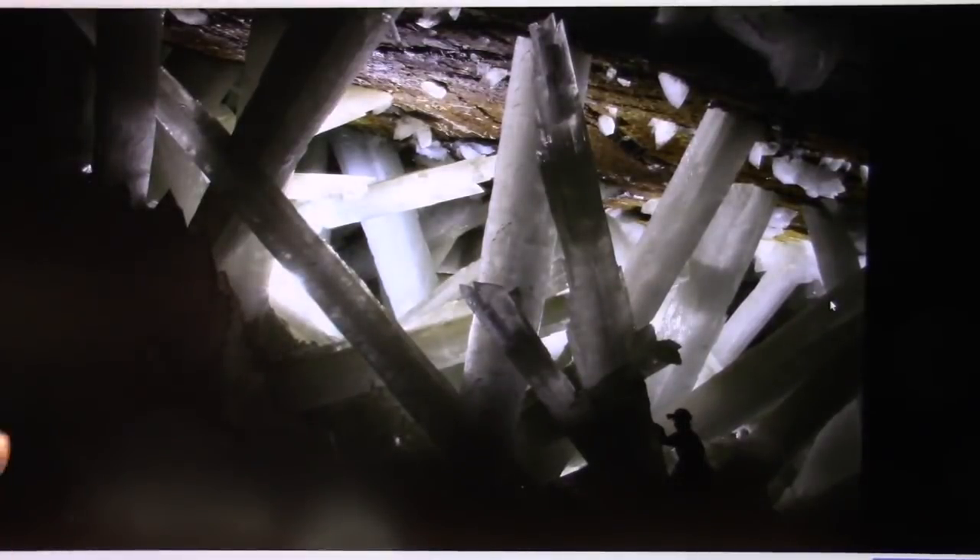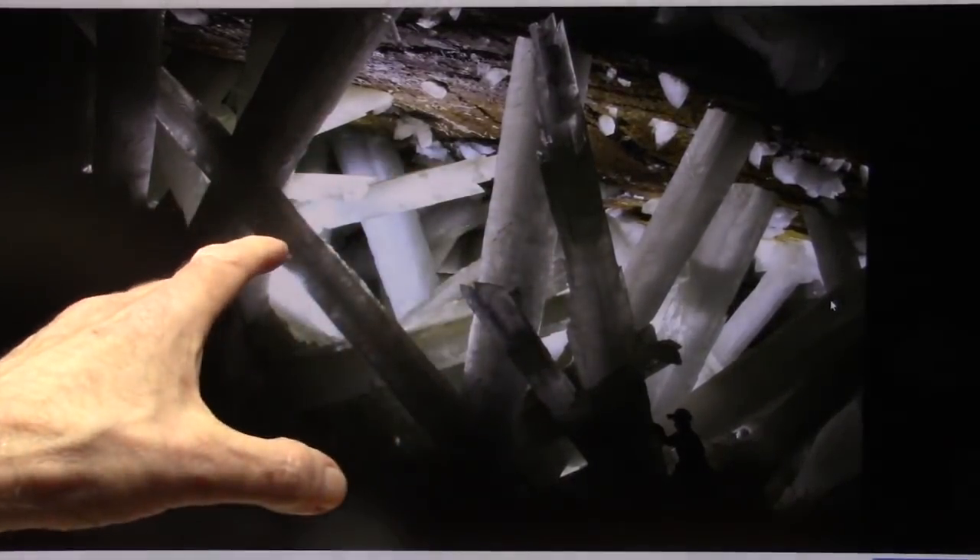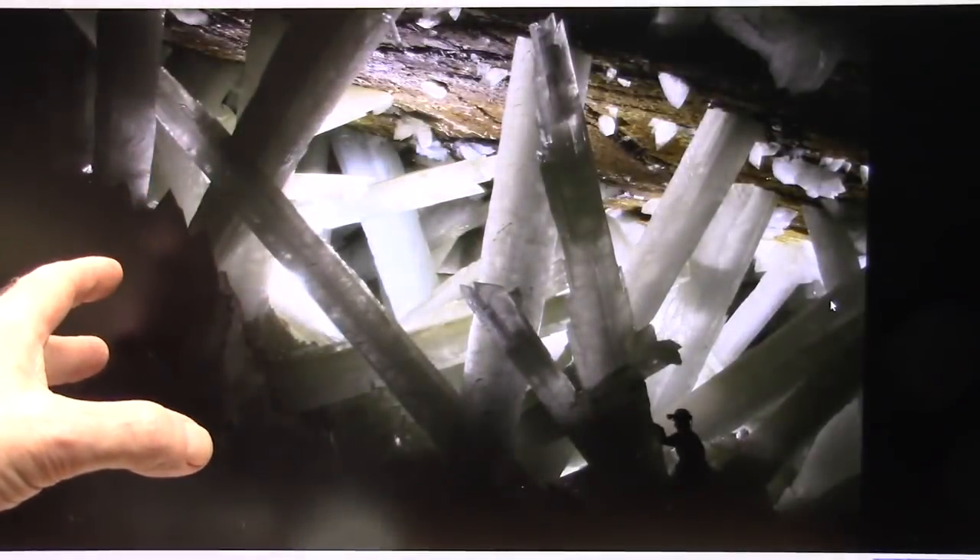Okay, my friends, you are in for a treat. What are we looking at here? This is a crystal cave. It's one of the most spectacular places on Earth.